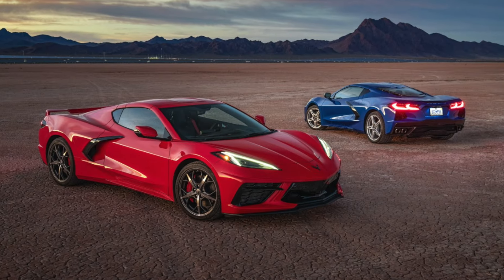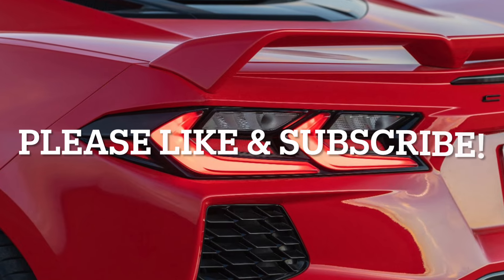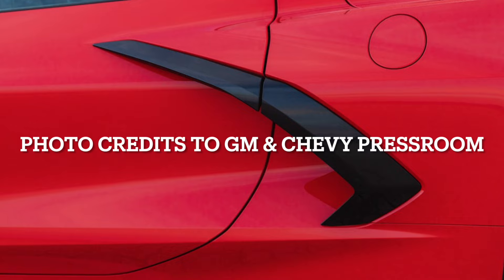Today we are going to be starting a series where we go over every option on the Stingray and if you should pick it up. If you like my Corvette, Camaro, and American car content, please like this video, as it helps a small creator like me against the YouTube algorithm — I appreciate it.